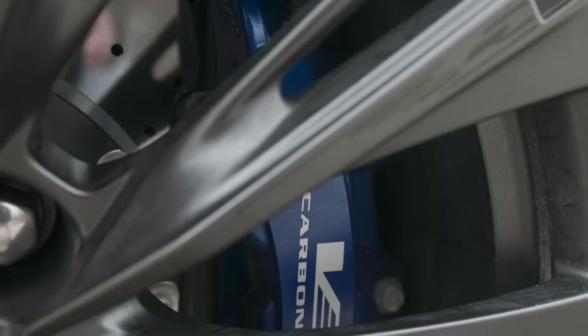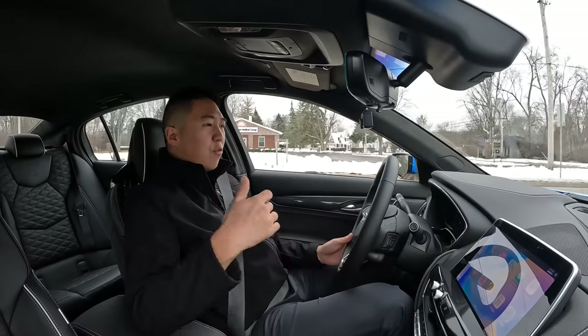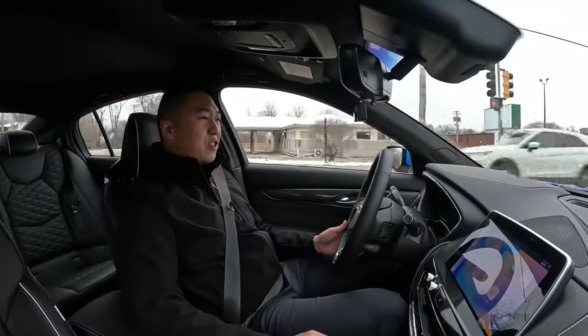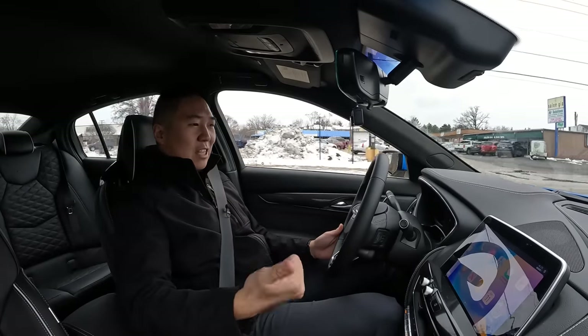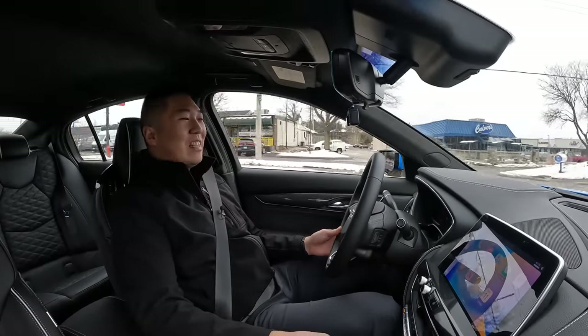The carbon ceramic brakes are a $9,000 option and this one has them, but they've been very livable. Even in the cold when I first leave in the morning I don't notice any squealing — nothing unpleasant that you might associate with high-performance carbon ceramic brakes. This thing is just so fast — go-to-jail fast. I've had to exercise the utmost level of self-control in this vehicle, both to not get in trouble and to keep it in a straight line. It handles well too for something of this size.